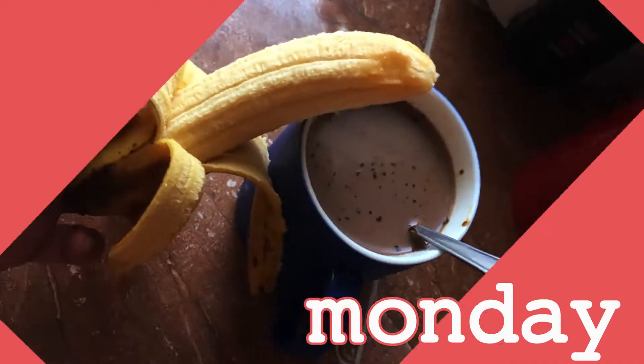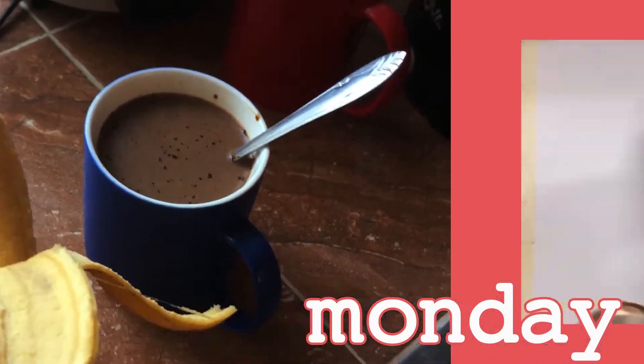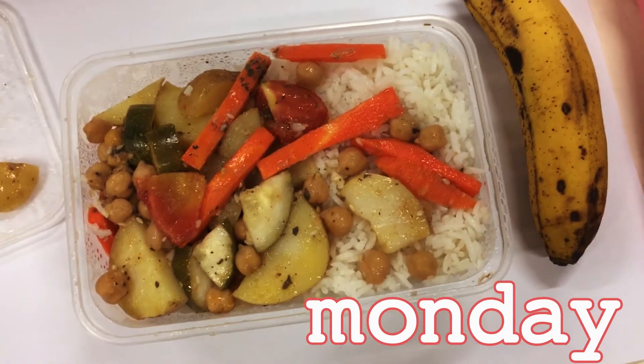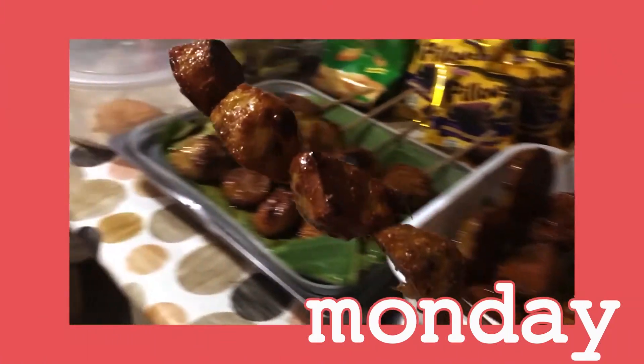Good morning, it's a Monday! I have here a cup of coffee with soy milk and a banana because I'm running late. For lunch I have here some stir-fried mixed vegetables as leftovers from last night, a lot of rice, plus banana. And now for snack time, I just have here some kamote cubes.